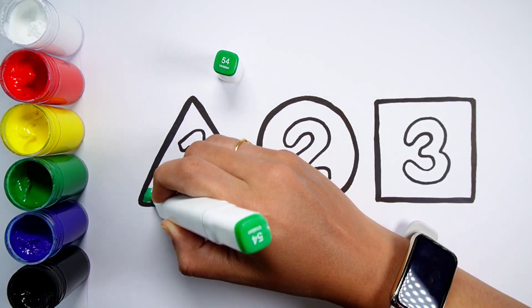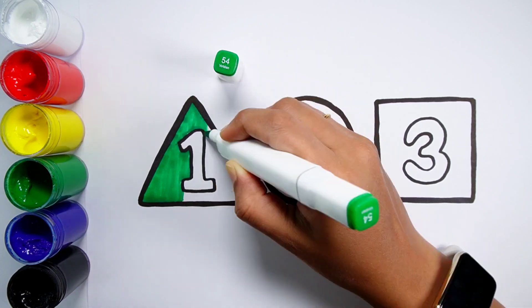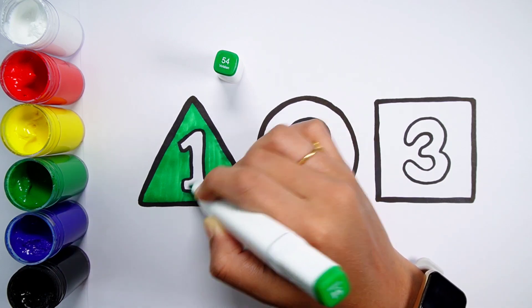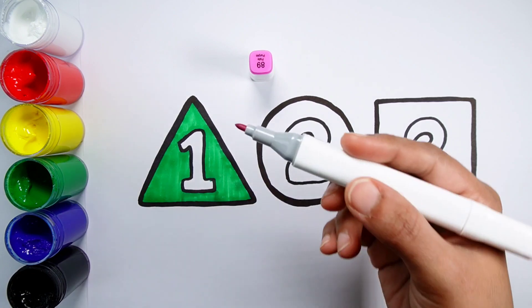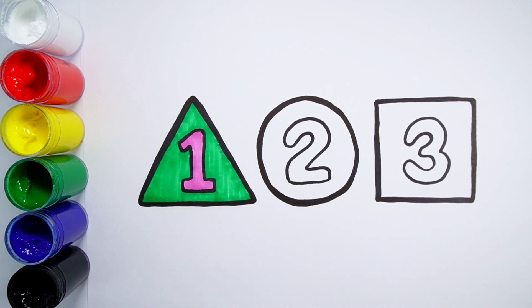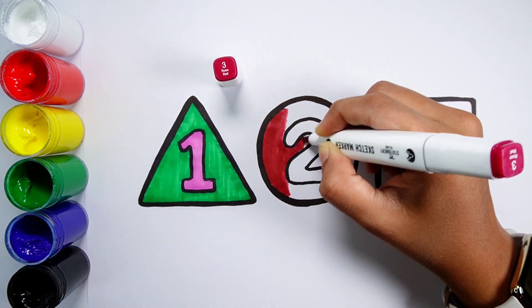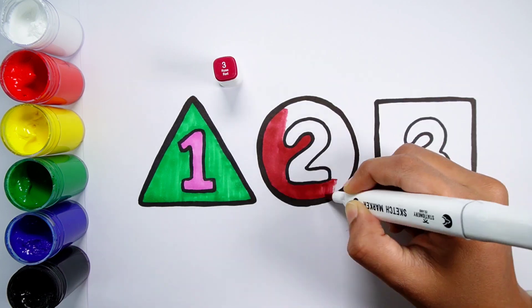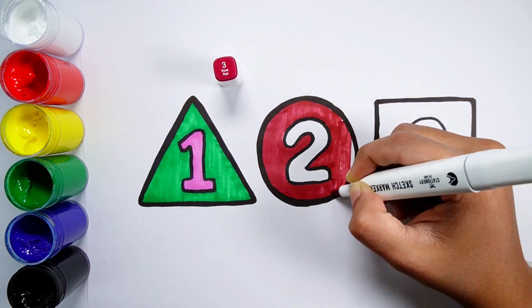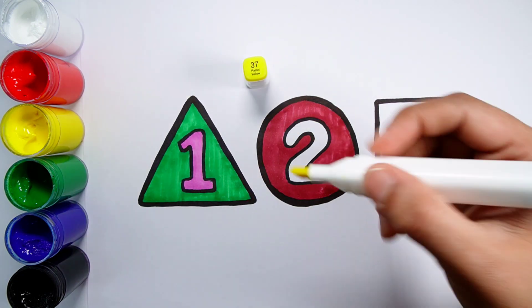Viridian green color. Pale purple color. Rose red color. Pastel yellow color.